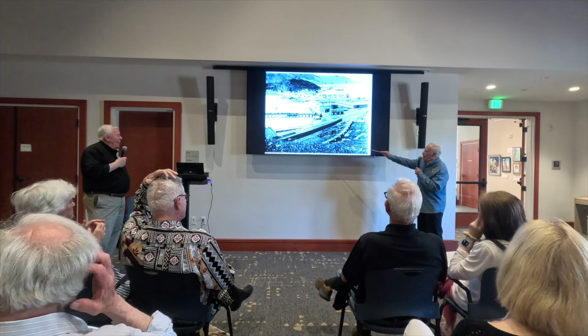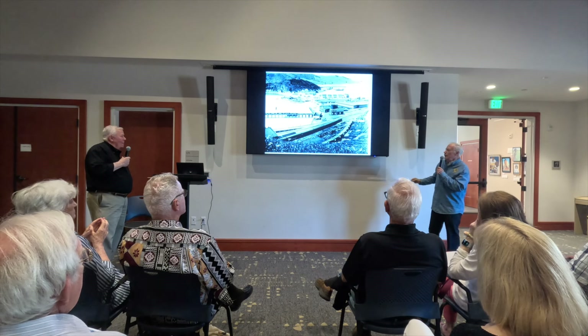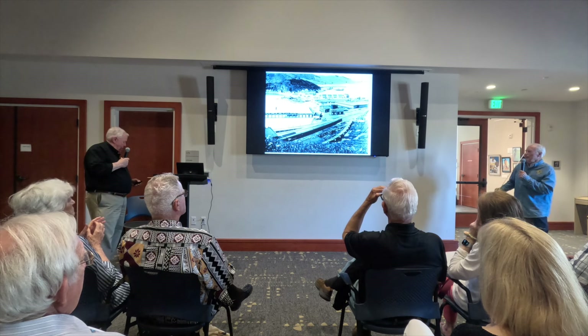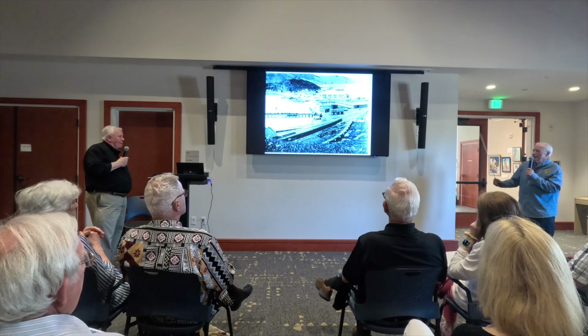These are open-air excursion cars — for folks on the weekend to take a little trip up the railroad to San Rafael, sitting in an open-air car and having a nice time.